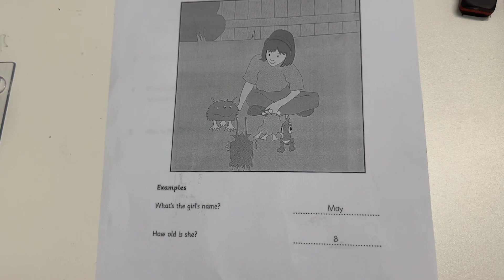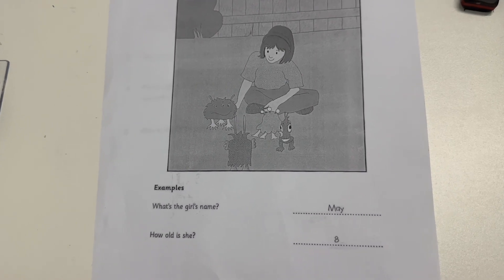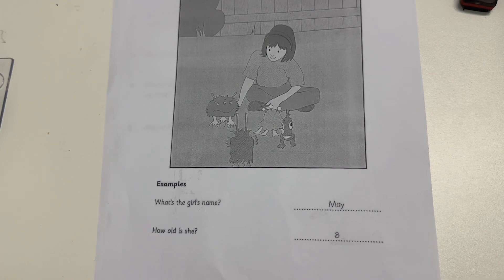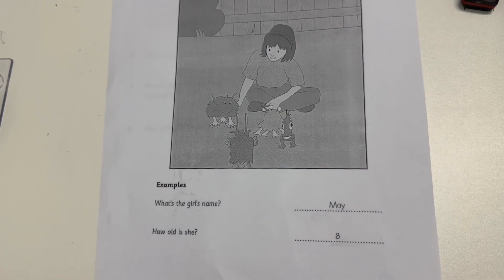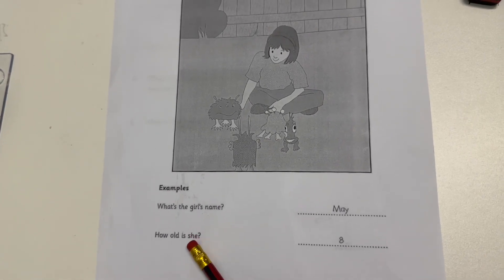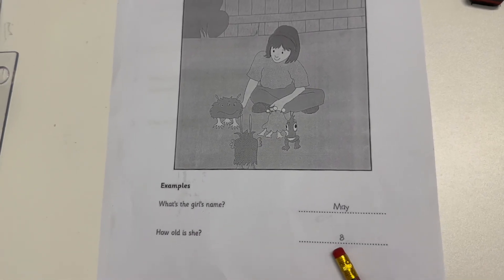Now, how old are you, May? I'm eight. Eight? That's right. How old is she? She is eight.